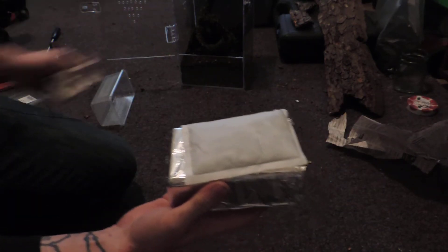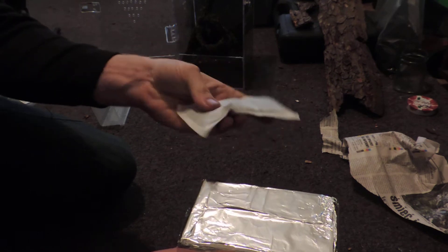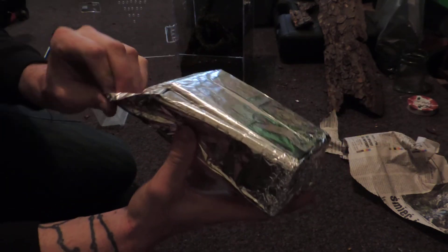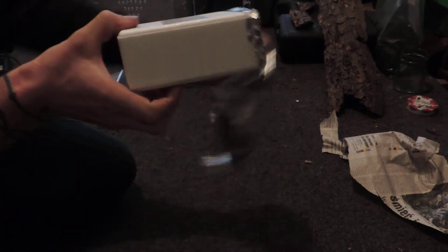There's a heat mat or heat pad which is still hot from Monday, a nice bit of tinfoil, and look at that — a proper styrofoam box.